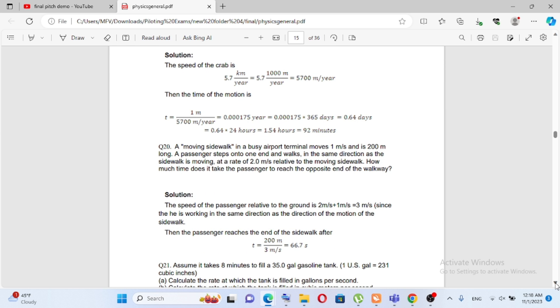A moving sidewalk in a busy airport terminal moves at 1 meter per second and is 1 meter long. A passenger steps onto one end and walks in the same direction as the sidewalk is moving at the rate of 2 meters per second relative to the moving sidewalk. How much time does it take the passenger to reach the opposite end of the walkway? The passenger's total speed relative to the ground is 1 meter per second.